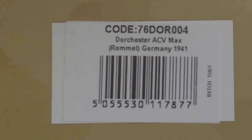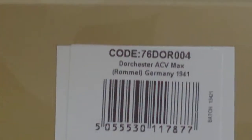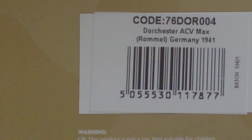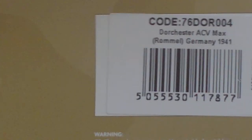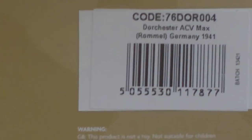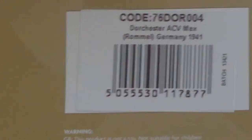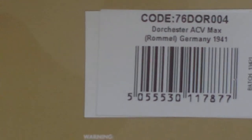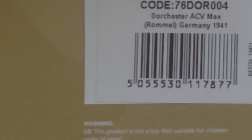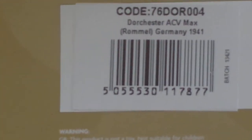This is Oxford Diecast, code number 76DOR004, the Dorchester Armoured Command Vehicle. This one is finished as 'Max', which was Rommel's command vehicle in the German Africa Corps. It's basically a British vehicle that was captured by the Germans and repainted for their use. There are a couple of versions available, and this one with this code is the captured German version.